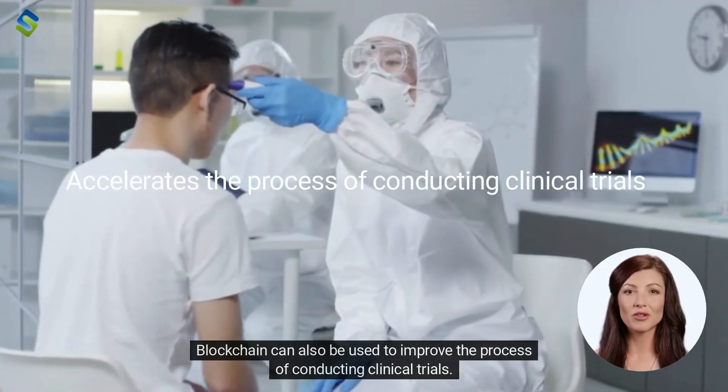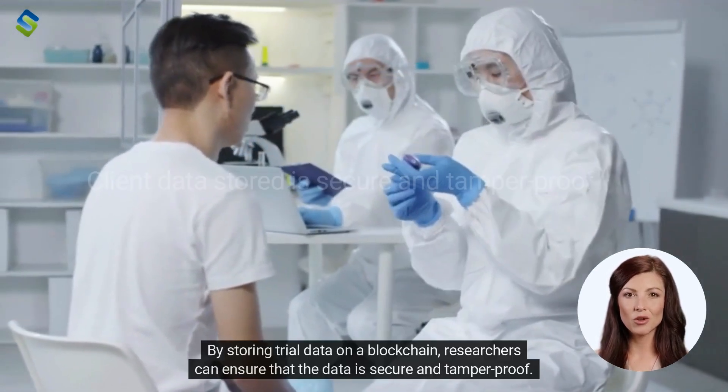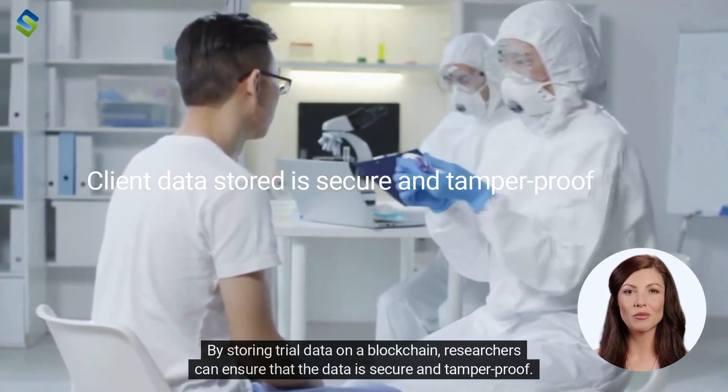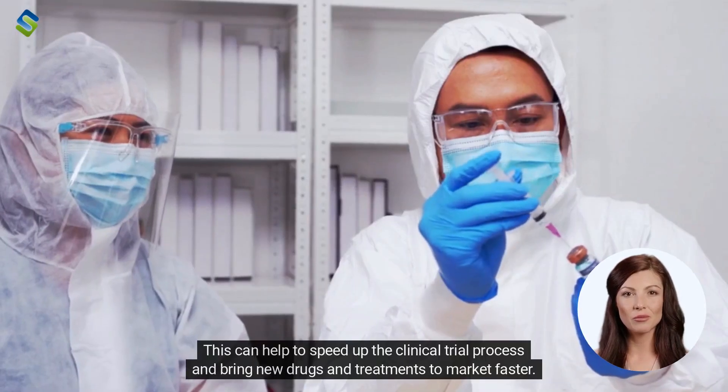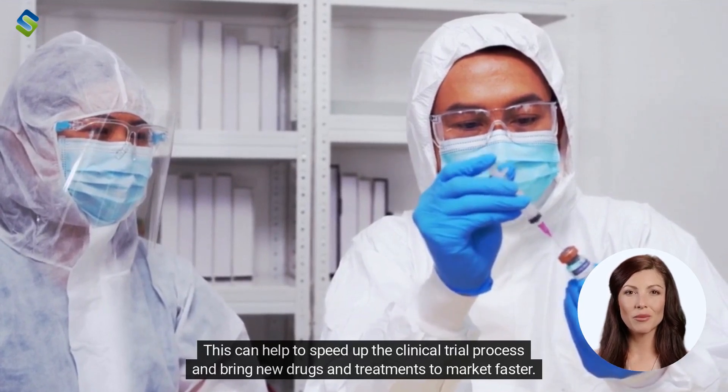Blockchain can also be used to improve the process of conducting clinical trials. By storing trial data on a blockchain, researchers can ensure that the data is secure and tamper-proof. This can help to speed up the clinical trial process and bring new drugs and treatments to market faster.